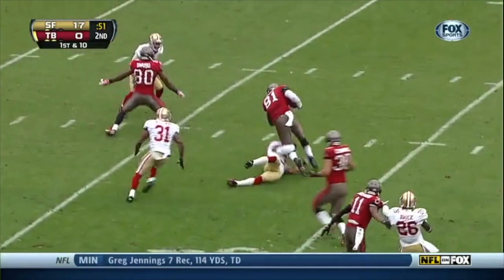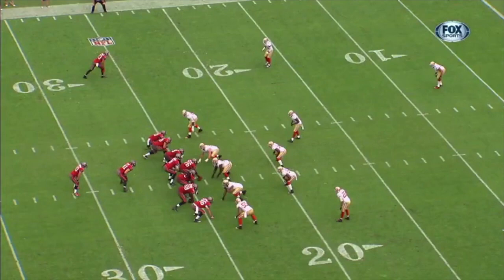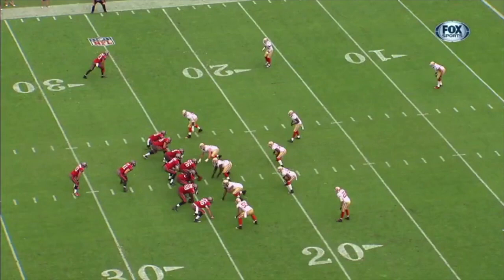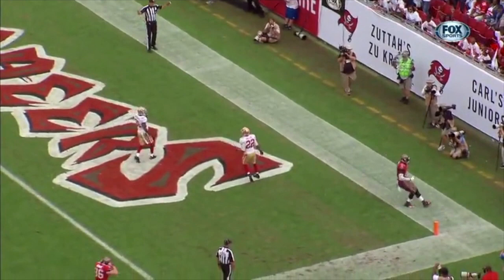Glennon on the run, completes to Tim Wright. And Wright, the tight end — what a find he has been for the Buccaneers — gets 26 yards. Tim Wright lined up over here. Not really sure what the 49ers are doing here on defense — there's no hole safety back here. You see Carlos Rodgers and Dante Whitner trying to pass it off to each other, a little miscommunication.